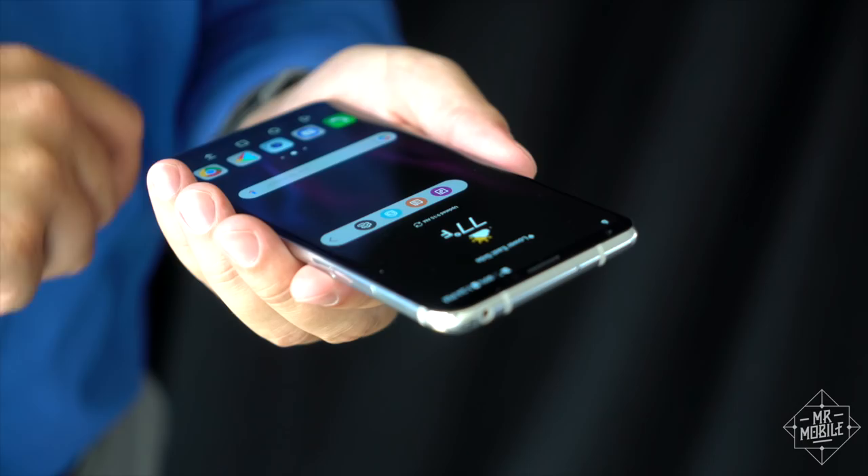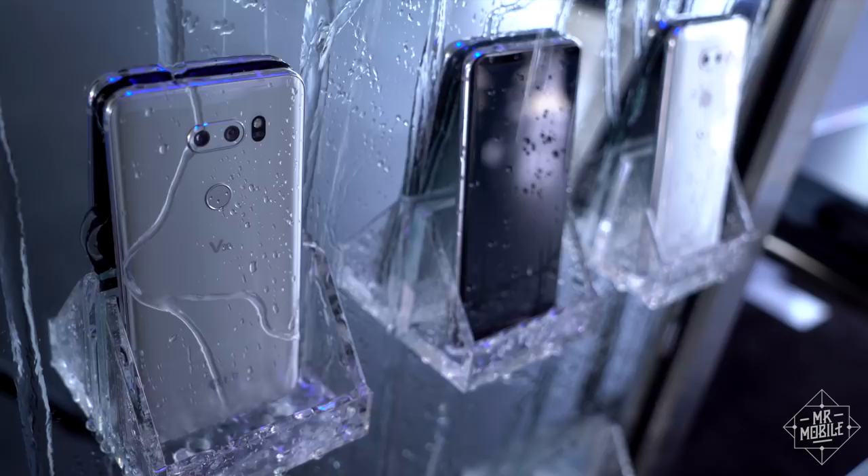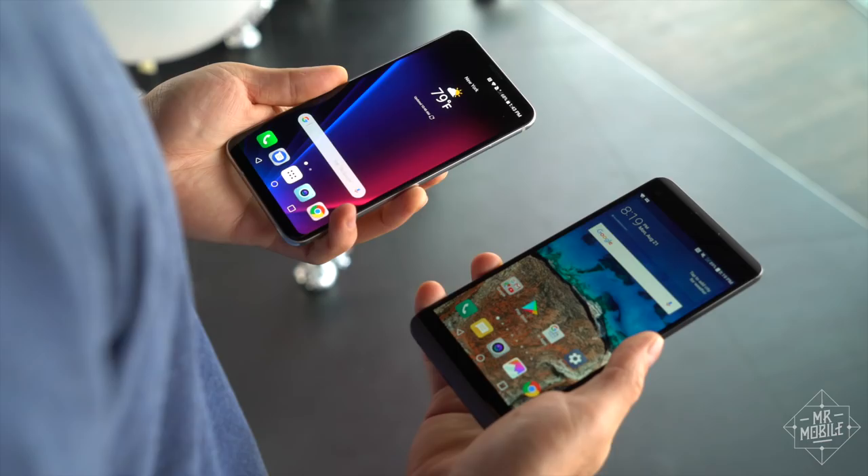It's beautiful, it's accessible, and it's still water-resistant and durable as well. In the Android world, it's tough for anyone to take the spotlight from Samsung, but if any LG phone can do it, it's the V30.